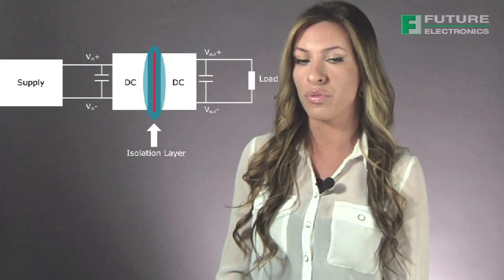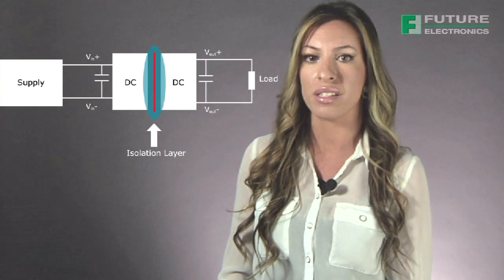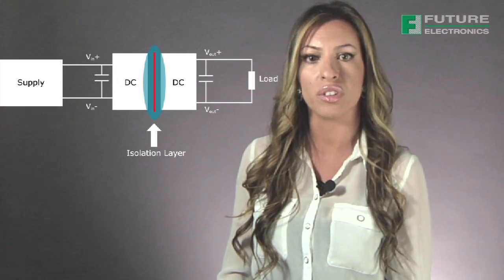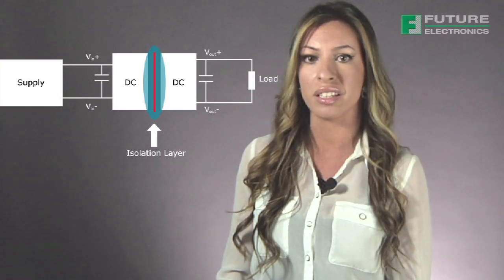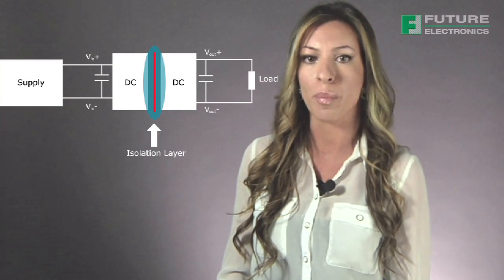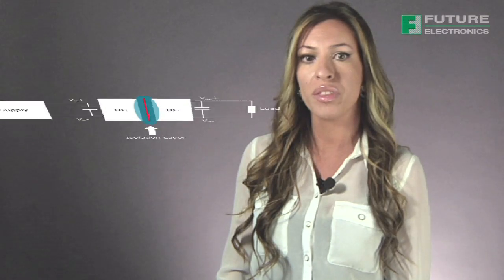CUI's low-power DC-to-DC converters are designed with varying levels of isolation to address the needs of a range of industries and applications, from 1500 volt DC isolation meeting the needs of various industrial, telecom, and consumer equipment, to 3000 volt DC isolation meeting the needs of medical and higher voltage circuits.